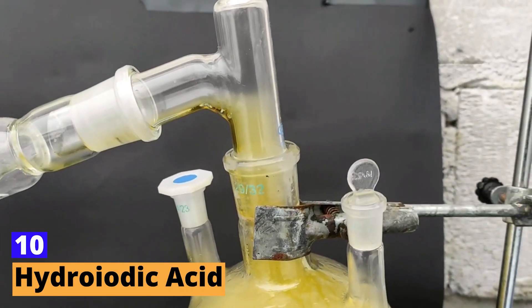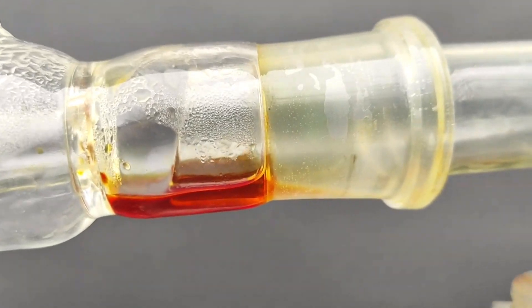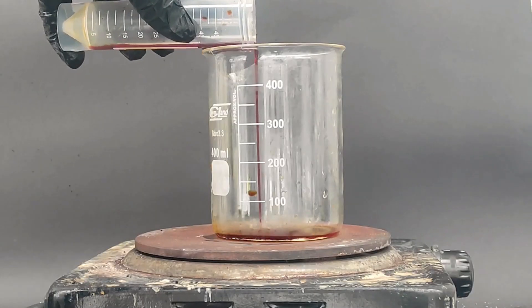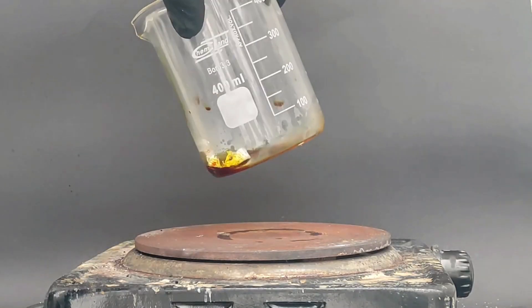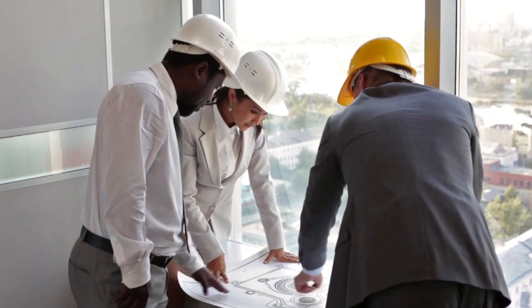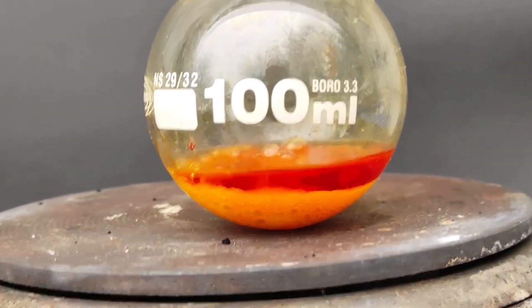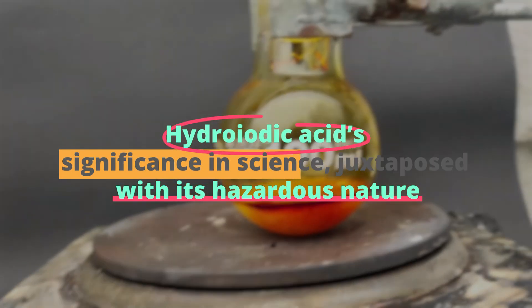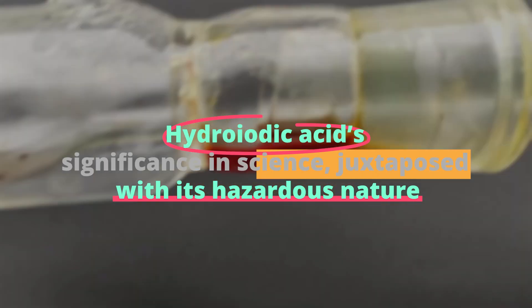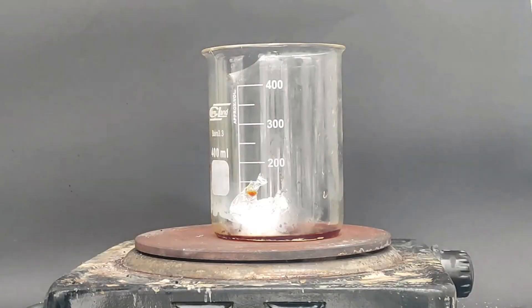Number 10: Lastly, hydroiodic acid is known for its role in organic chemistry and iodine production. Like other strong acids, it's corrosive and can cause severe burns. Its use in synthesizing various pharmaceuticals makes it indispensable, yet its handling requires great care. Hydroiodic acid's significance in science, juxtaposed with its hazardous nature, underscores a recurring theme: the power and peril of chemistry.